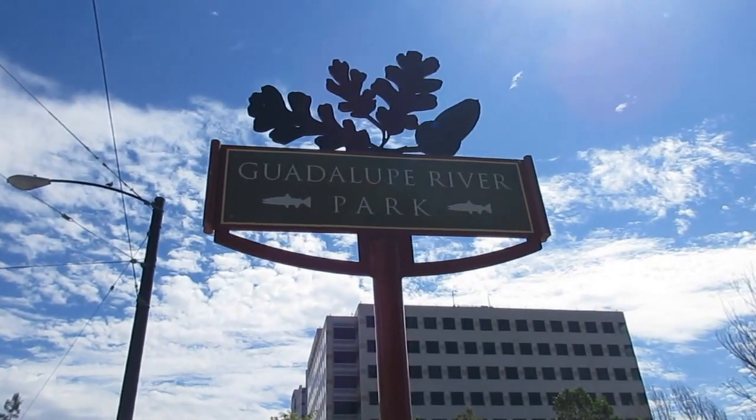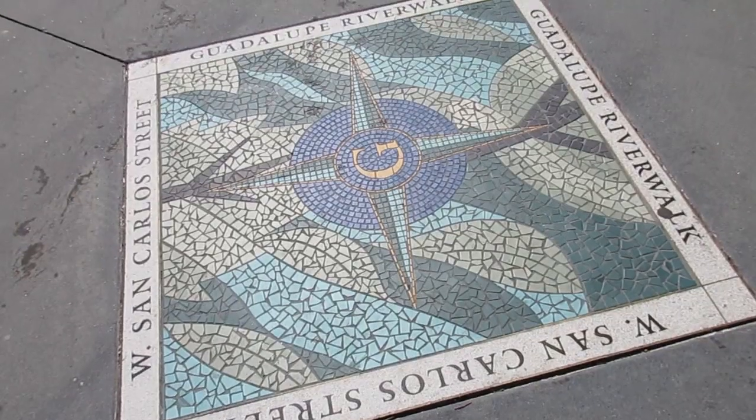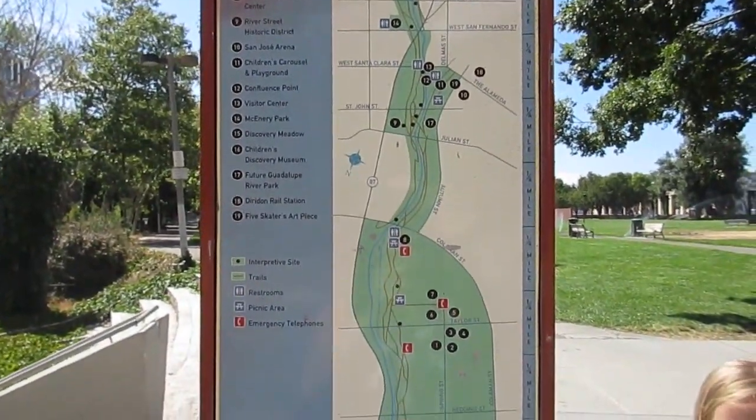Not into all these kiddie things? How about a long walk? The Meadow runs right along the Guadalupe River Park, and this trail is a great way to see most of downtown San Jose.